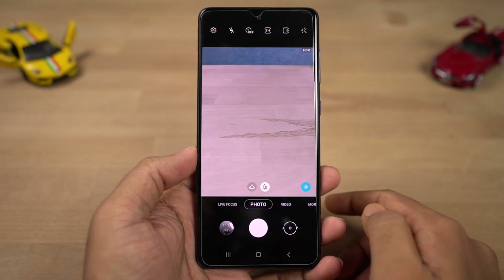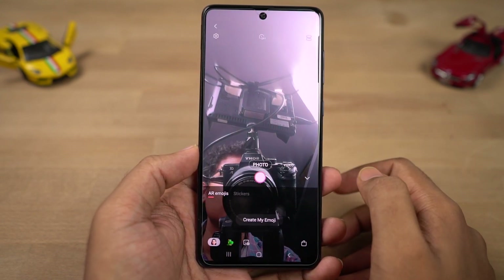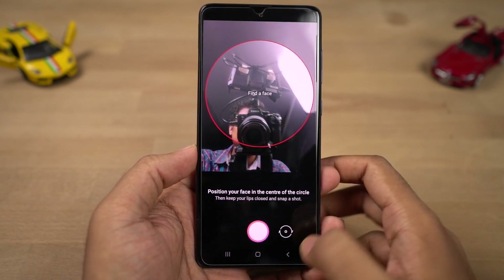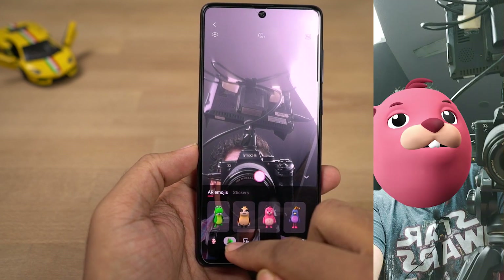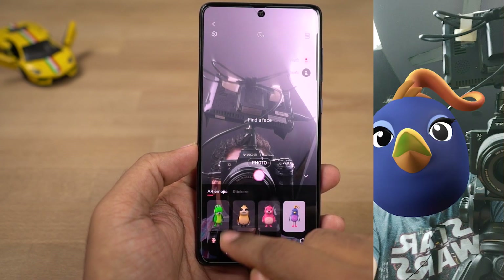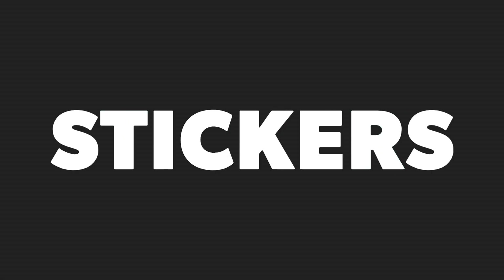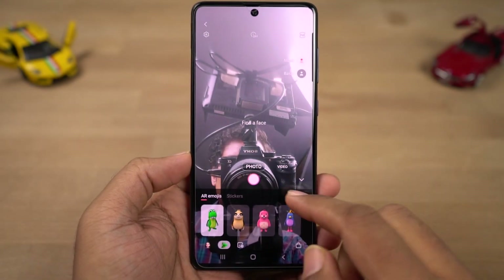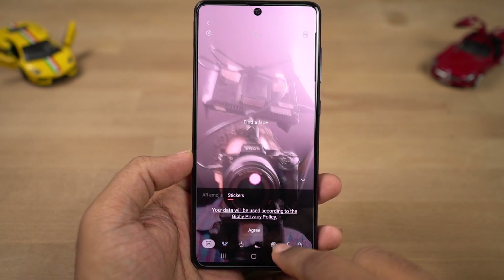Next we have AR Emoji, which is Samsung's version of Apple's Animoji. First you create an AR emoji by taking a picture of yourself, then you can customize it — changing skin tone, hairstyle, beard style, and literally everything about the emoji. You can take pictures of your emoji making expressions, stick it to your face like a sticker, or share your custom emoji from the Samsung keyboard app. Next we have AR Stickers, where you can put different stickers on your face in real time and take pictures with them.